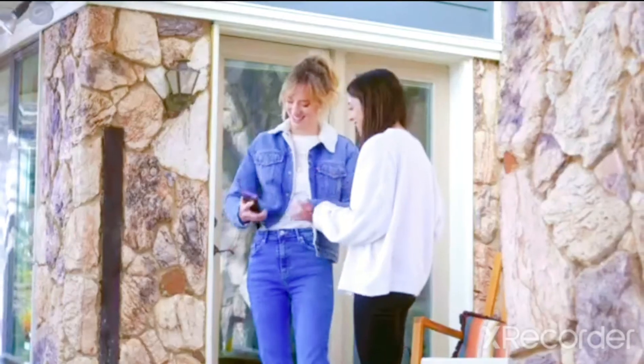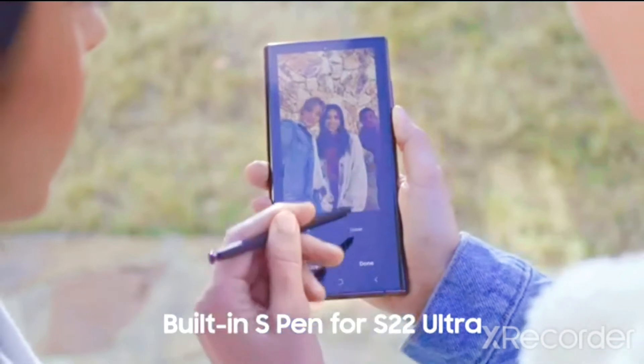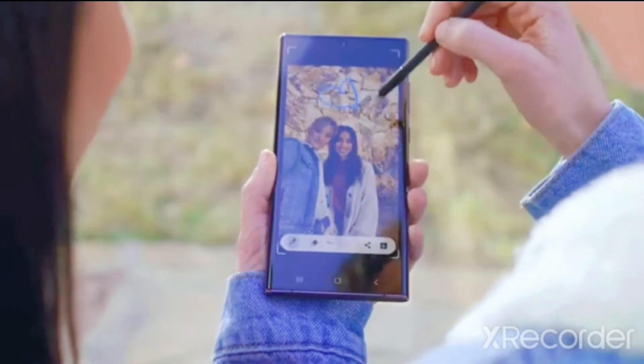Galaxy S22 series is redefining the epic standard. Use the S22 Ultra's built-in S Pen to clean up photos with object eraser or draw directly on your screen.